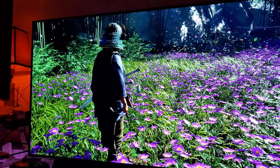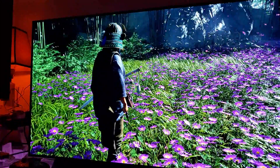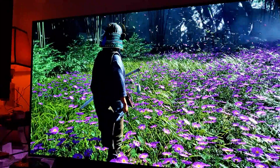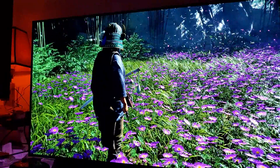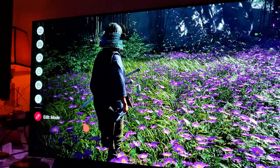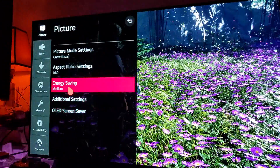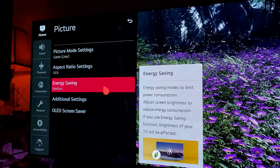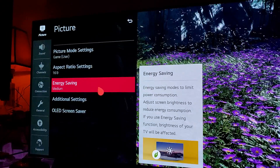There are certain precautions you can take to give your television more longevity. You can also utilize the ecosystem of power usage settings. What I normally do is go to medium energy saving — I just keep it at medium. Honestly, that's your best option.